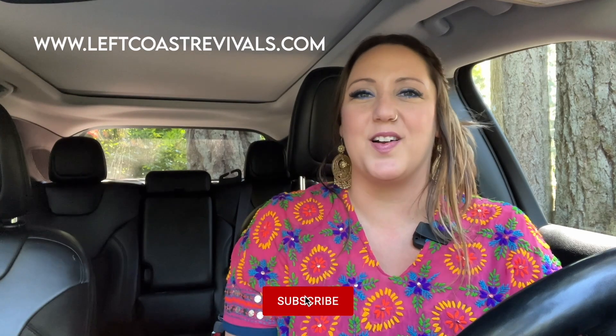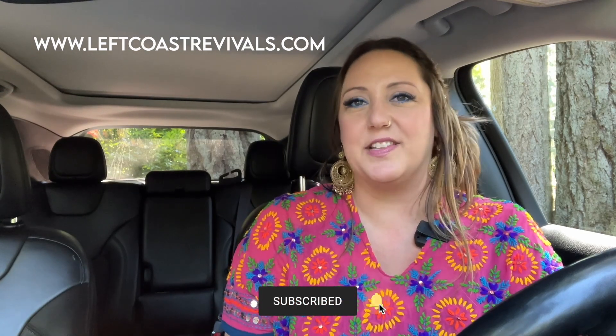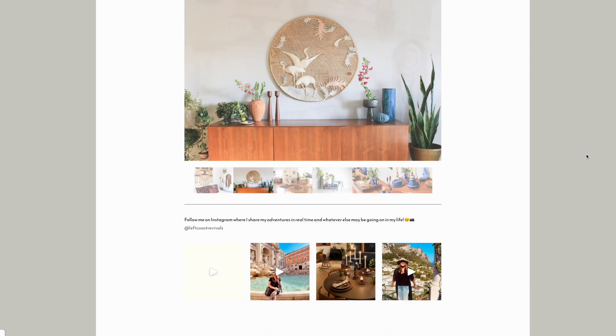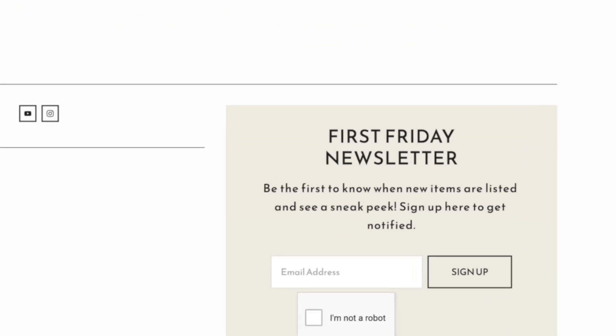Good morning friends! Today we are headed to a couple different Goodwill locations looking for some vintage for my online vintage shop, leftcoastrevivals.com, where I sell all of my vintage finds the first Friday of each month. We're also looking for treasures for my own home. If you are new here, please subscribe to my newsletter on my website leftcoastrevivals.com to stay up to date on sales and upcoming travel events. Let's hit the road and see what treasures we can find!